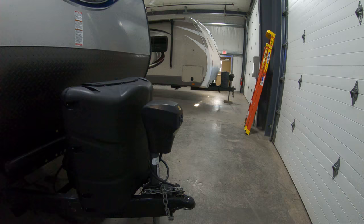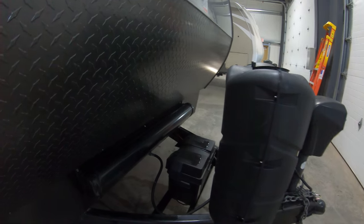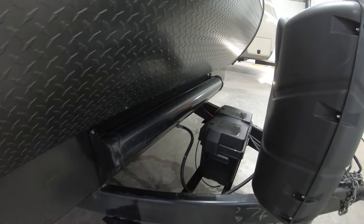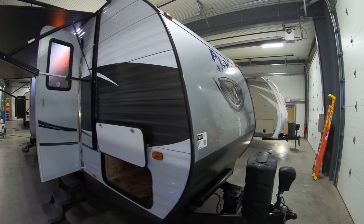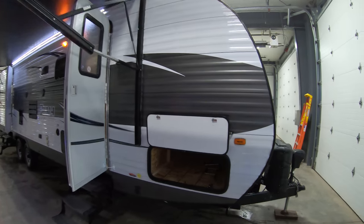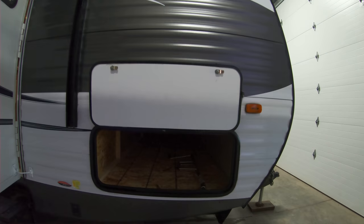Starting here in the front, that's your power front tunnel jack. 230-pound LP tanks. Nice sewer hose storage tube there. Rock guard for those dirt roads. Pass-through storage all the way through for all your outdoor gear.